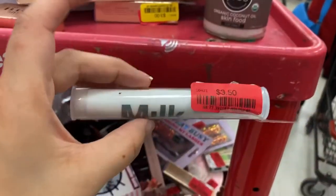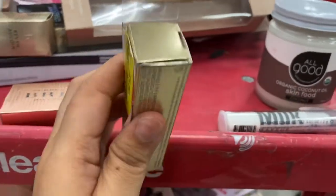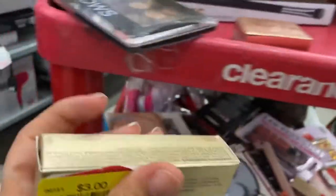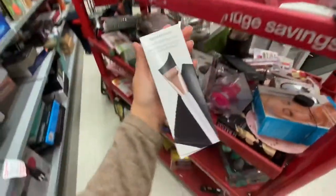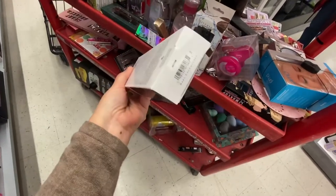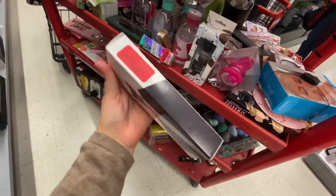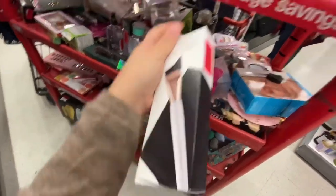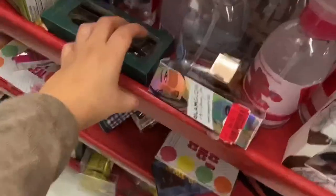And then we have Milk running for $3.50. We have this Dila for $3 — I have not seen it this cheap. Spellbound, the exact same shade, for $3. There's just too much to open and I want to show you guys what I found today. This is running for $4.50. This guy here, the Glam Glow, is running for $9.